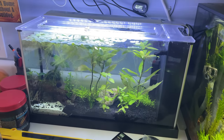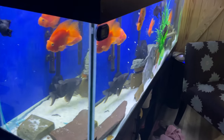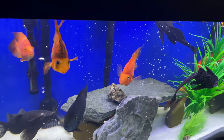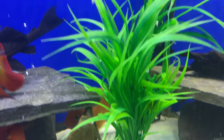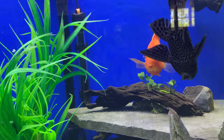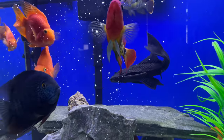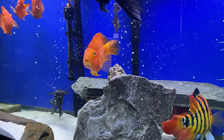Daisy Mae! Oh, Daisy Mae. Look at Daisy. Daisy Mae.